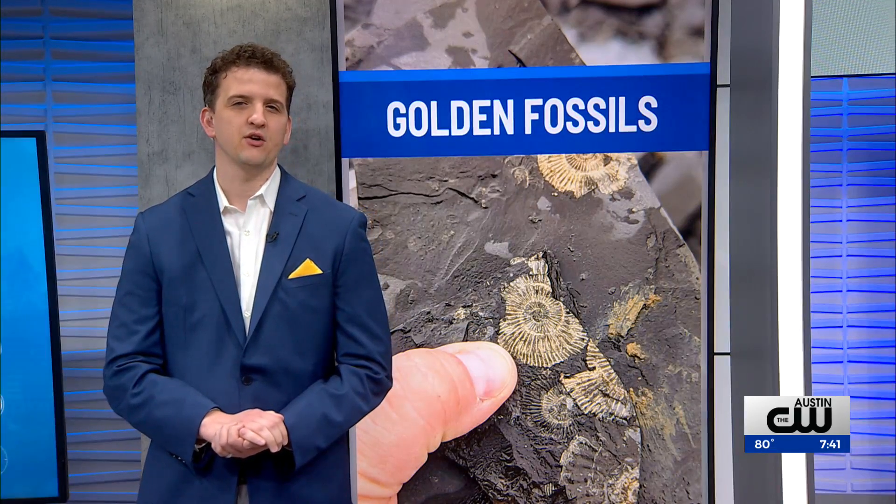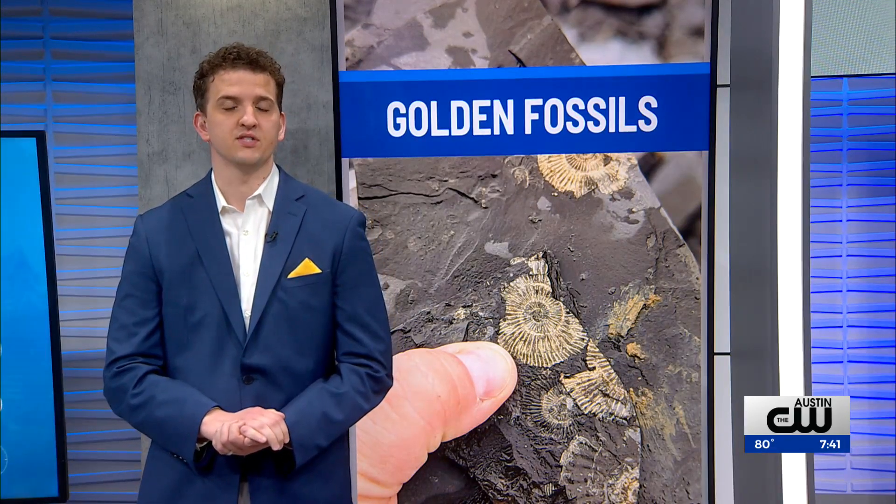Good morning, I'm Eric Hendrickson. Shiny golden fossils making fools out of scientists for decades.